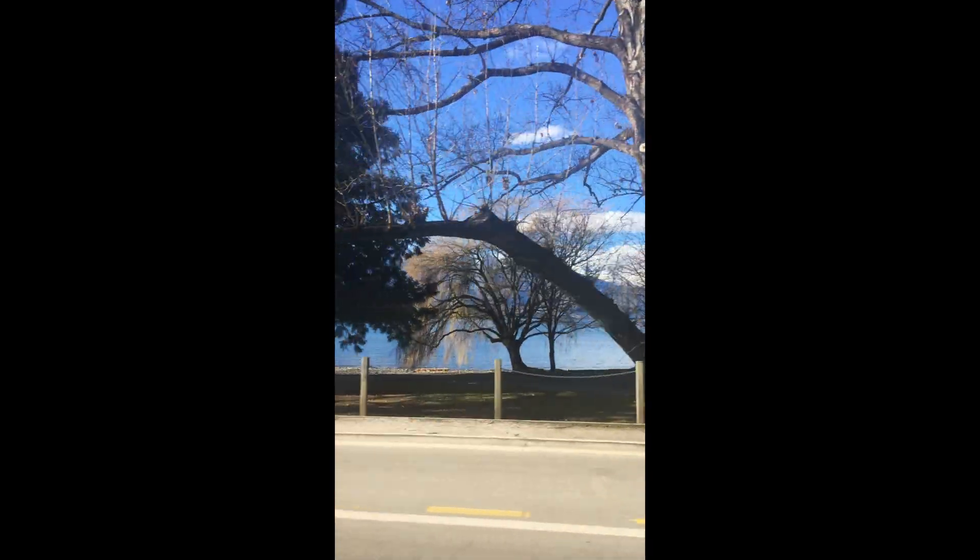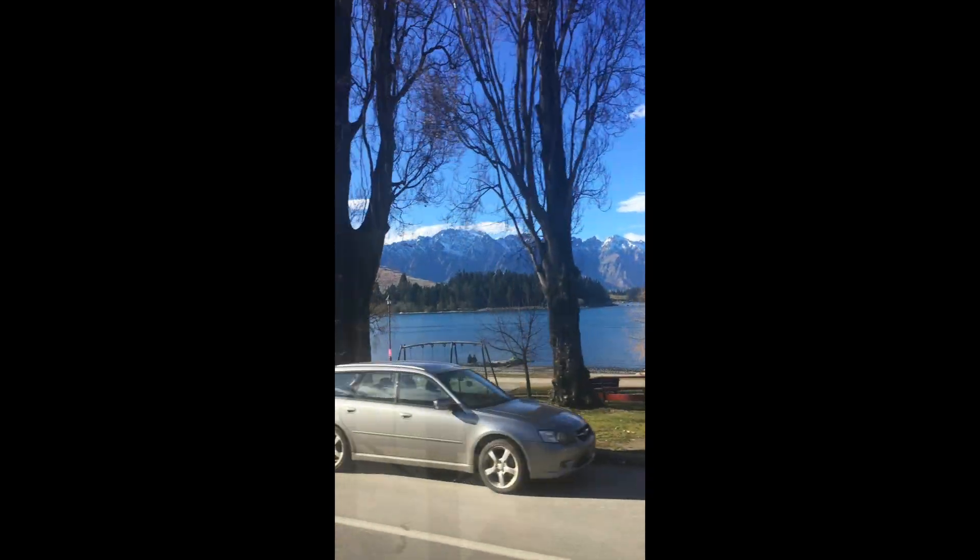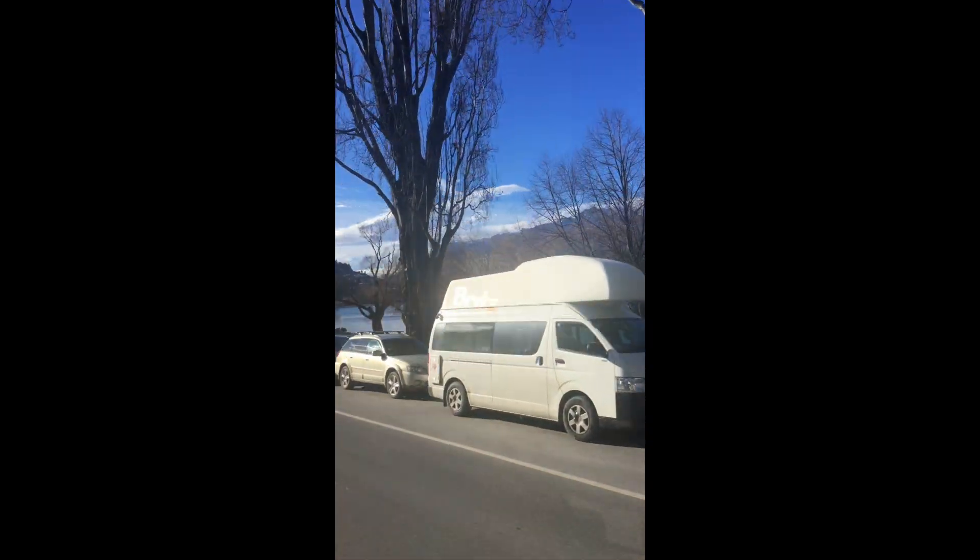We're now passing through Lake Esplanade, which is just the waterfront level leading into Queenstown. There are hotels on the other side of the street, so all the hotels on this road look out over that beautiful view.